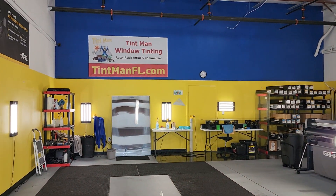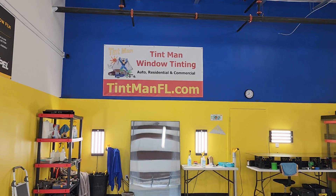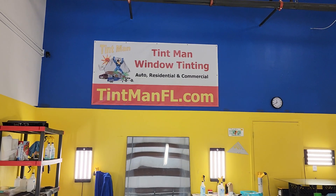You can learn more about our window tinting services at TentManFL.com.